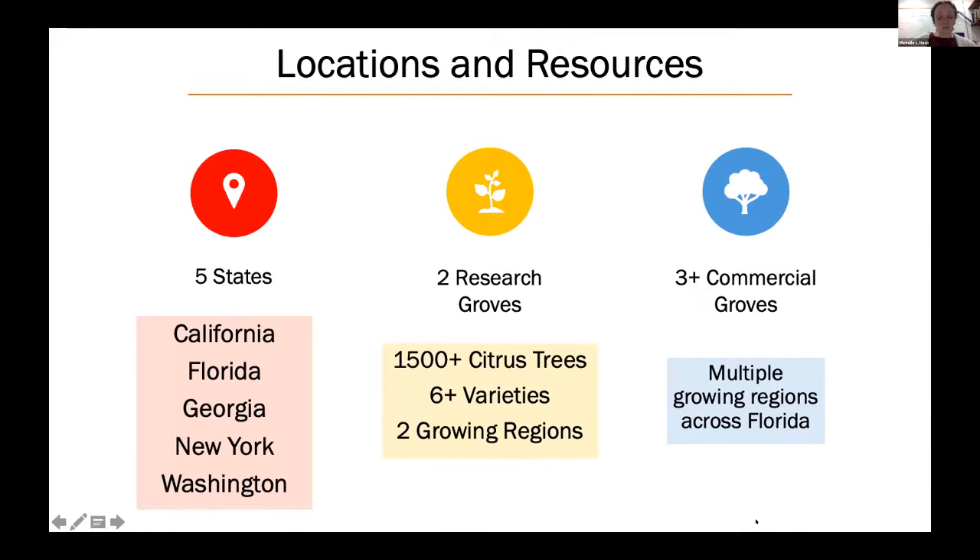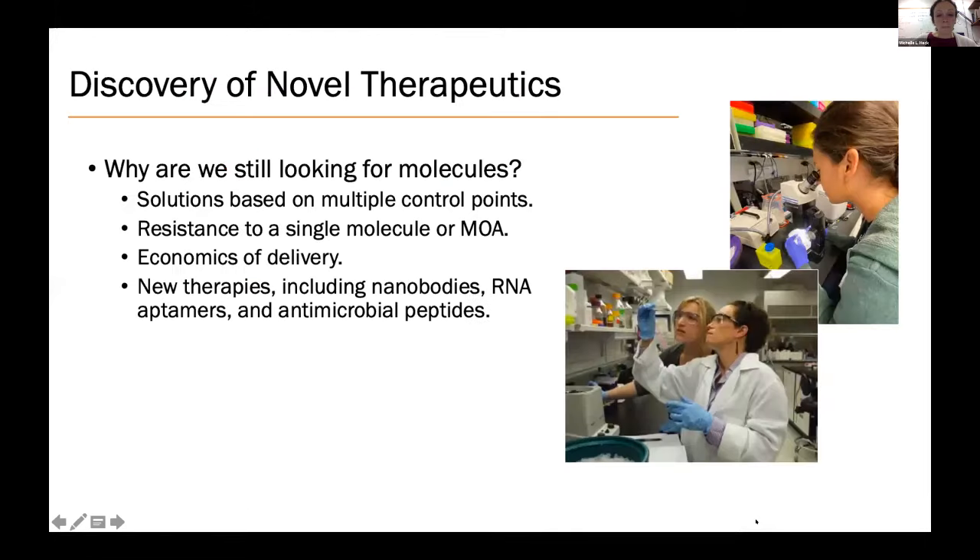We are spread across five states with two research groves for field trials, including groves with commercial growers in different growing regions around Florida. One important area of research is the discovery of novel therapeutics. We want to ensure solutions to citrus greening are based on multiple control points — killing the bacteria, boosting plant immunity, and killing the vector — to avoid resistance developing to any one approach. We are also looking to improve the economics of delivery, as some of the most promising strategies are still too expensive to roll out at large scale.